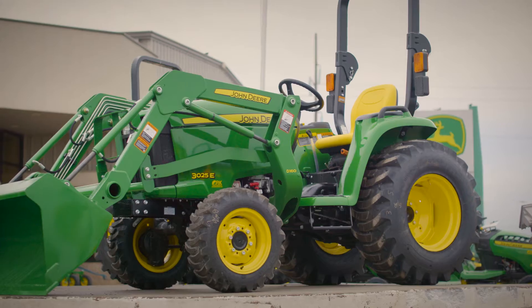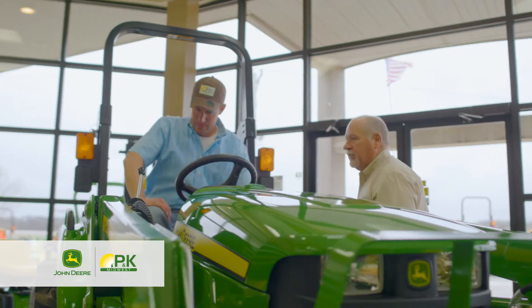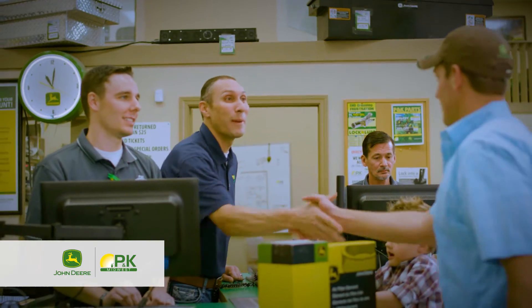We are P&K Midwest, local well-established tractor experts backed by 180 years of John Deere innovation. From sales to service to parts, we've got you covered.